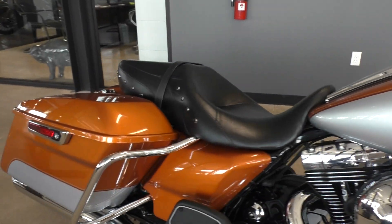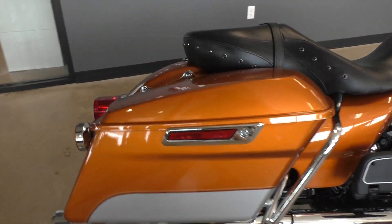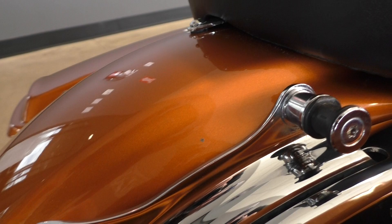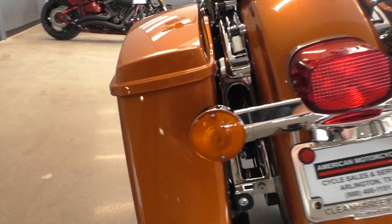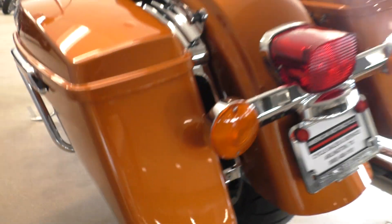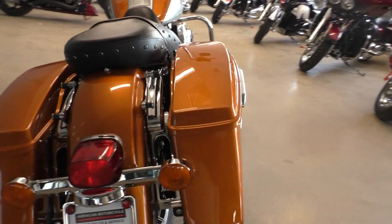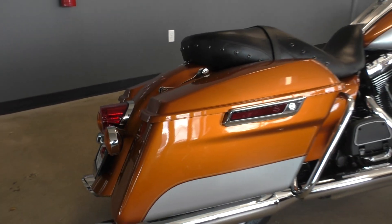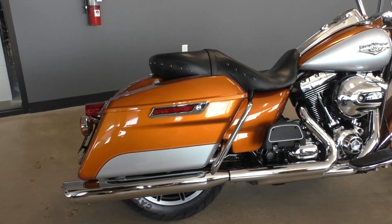It's got a couple small chips on the back end, nothing big at all. There's one right there on the rear fender, and then there was one on the bottom side of that saddlebag, and just the smallest little scratch right there. But again, the bike is in super nice condition.